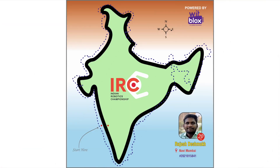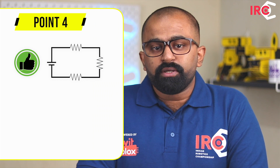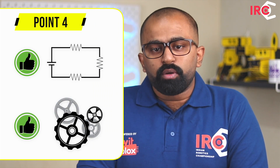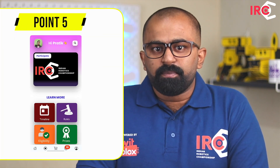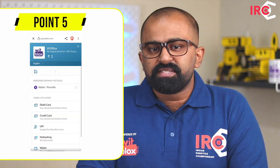The track will be provided by IRC. You may use any form of electronic circuitry or mechanical arrangement to make or build the robot, as long as it serves the purpose of the championship. To register for the competition, you need to download the Witblocks app, enter your details, and pay the registration fees.